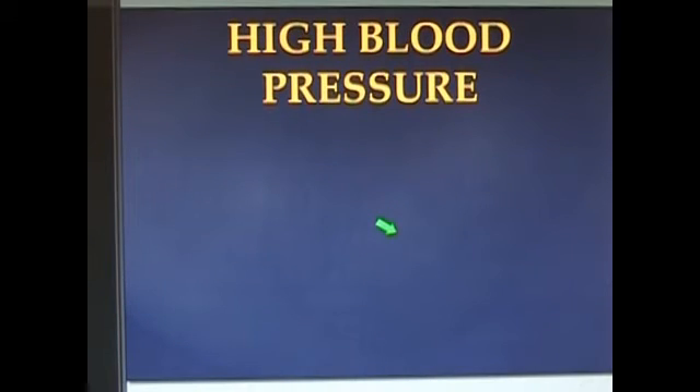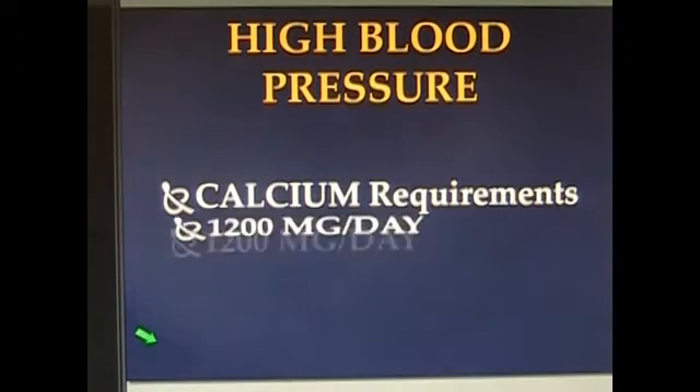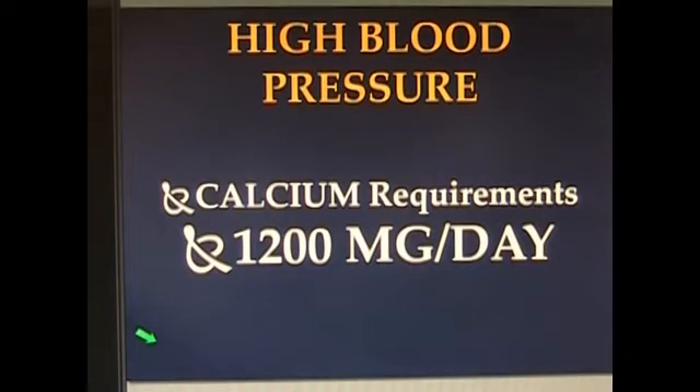So this begs the question: what are adequate amounts of calcium? Well, if you're 200 pounds or less, your calcium requirements on a daily basis are about 1,200 milligrams. 1,200 milligrams of calcium a day need to go down the hatch.